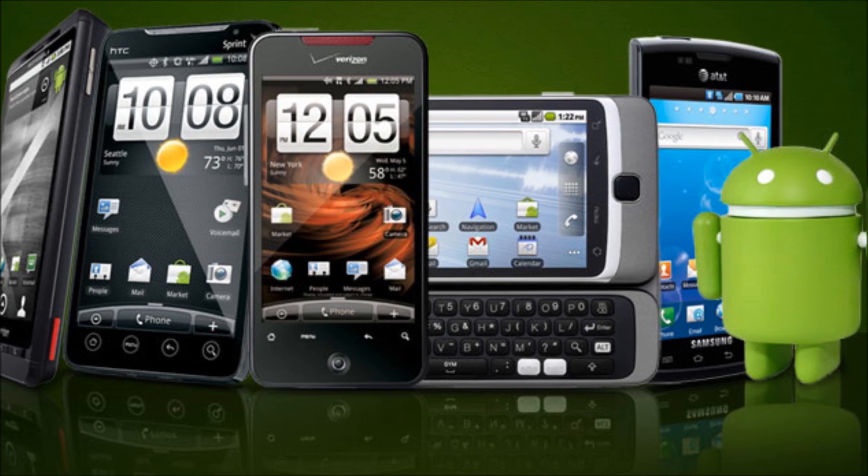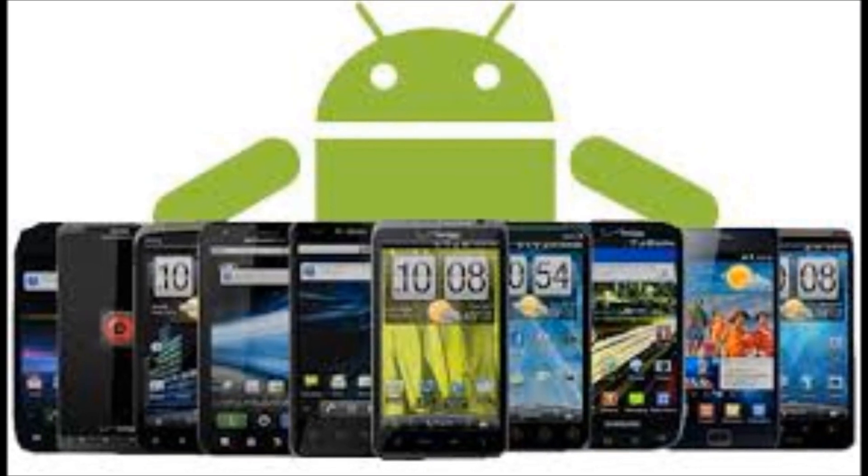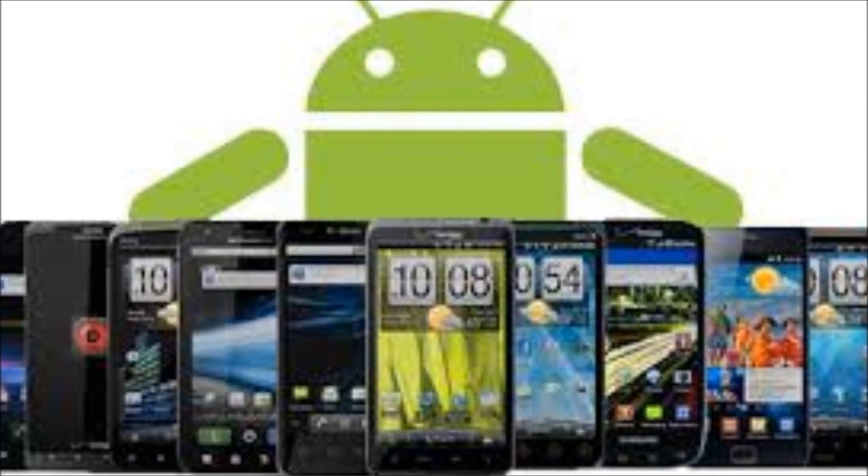Hi everyone, CTN Technology News here, and today I'm counting down the top 5 Android smartphones that your money can buy. Ready? Then let's get started.